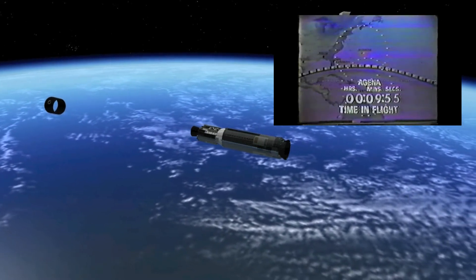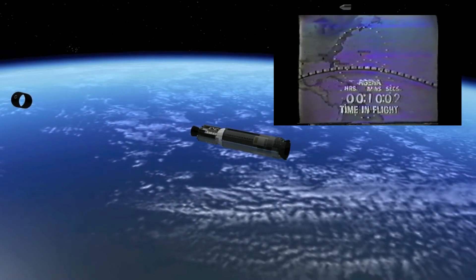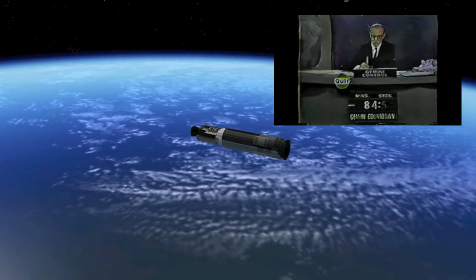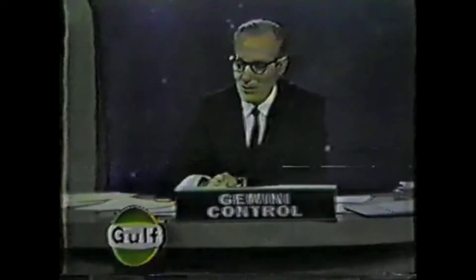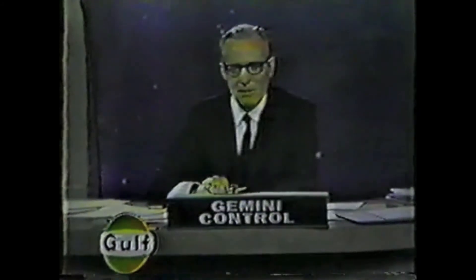Commands are now being sent to the Agena to disable the command-destruct system receivers aboard. Ten minutes into the flight. The first of two highly critical events came off precisely on time — they wanted liftoff at 39 minutes 44 seconds after the hour; they lifted off at 39 minutes 46 seconds. They wanted a circular orbit of 161 miles, and the last report showed they had achieved 160. We will have number 10 in orbit circling below number 8, and in a little while the spacecraft in orbit circling below both of them.